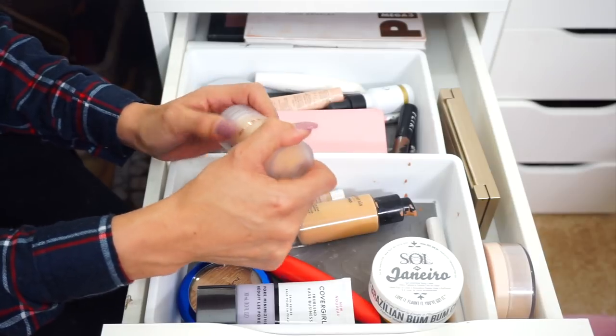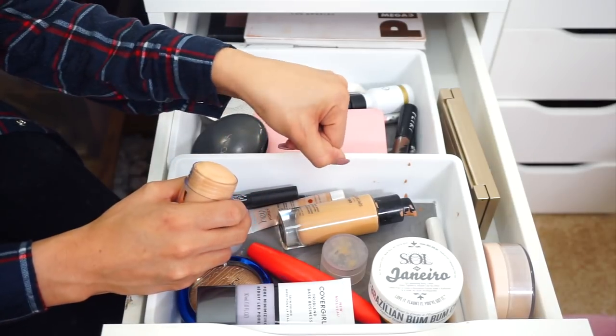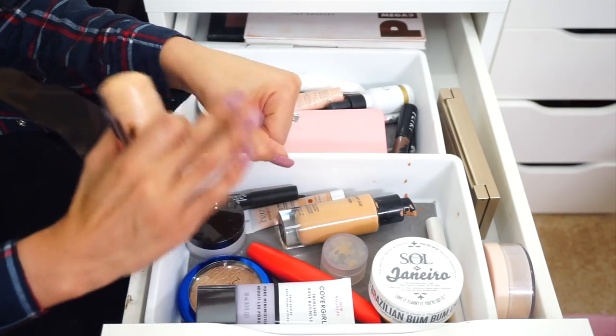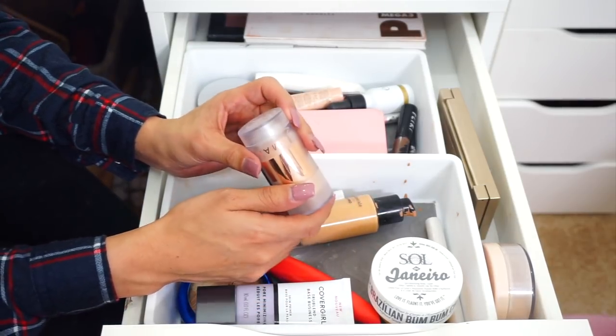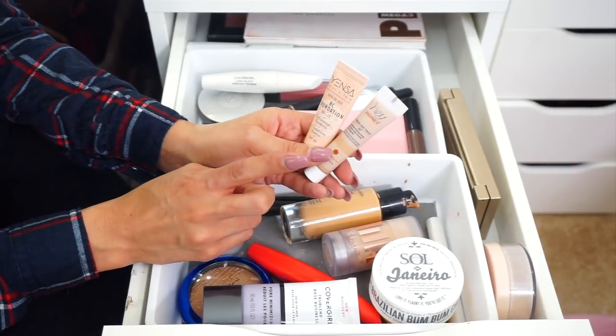This here is the Milk Makeup Luminous Blur Stick. It doesn't really show up on my skin. It doesn't really do anything — it's just kind of pointless in my opinion. I wasn't super impressed with it, so I think I'm going to end up donating this product because I didn't really know how I would ever use this.